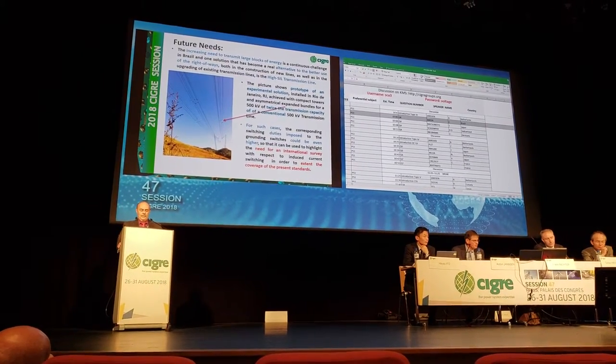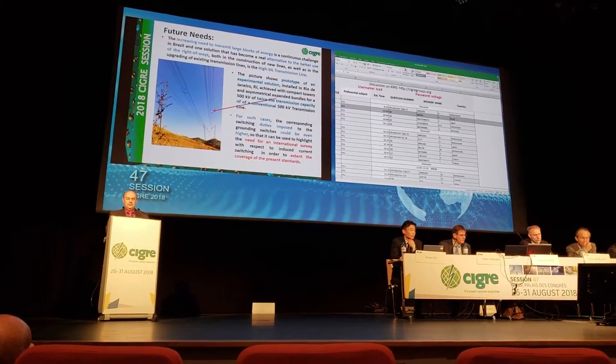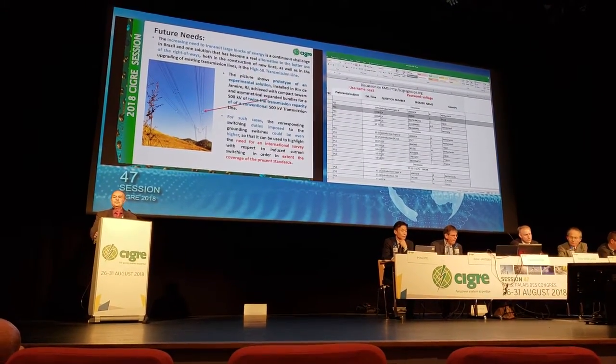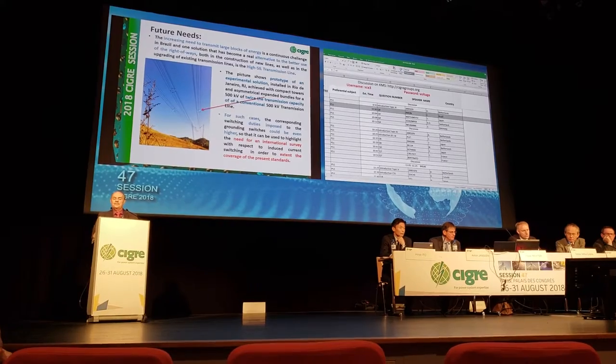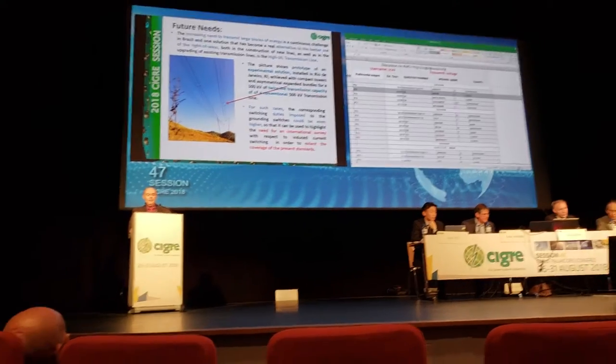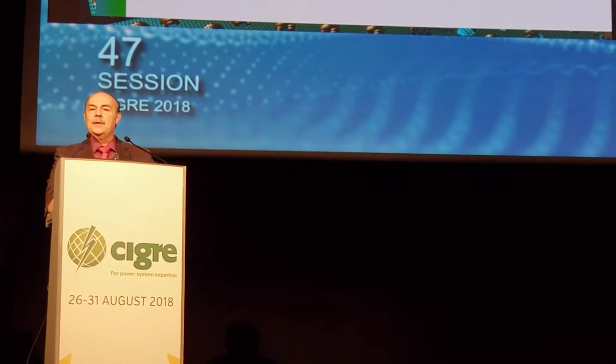Regarding future needs, the increasing need to transmit large blocks of energy is a continuous challenge in Brazil. One solution that has become a real alternative for better usage of rights of way, both in the construction of new lines and in the upgrading of existing ones, is the so-called high SIL transmission line. The picture shows a prototype of an experimental solution installed in Rio de Janeiro with compact towers and asymmetrical expanded bundles for a 500 kV line with twice the transmission capacity of a conventional 500 kV transmission line.